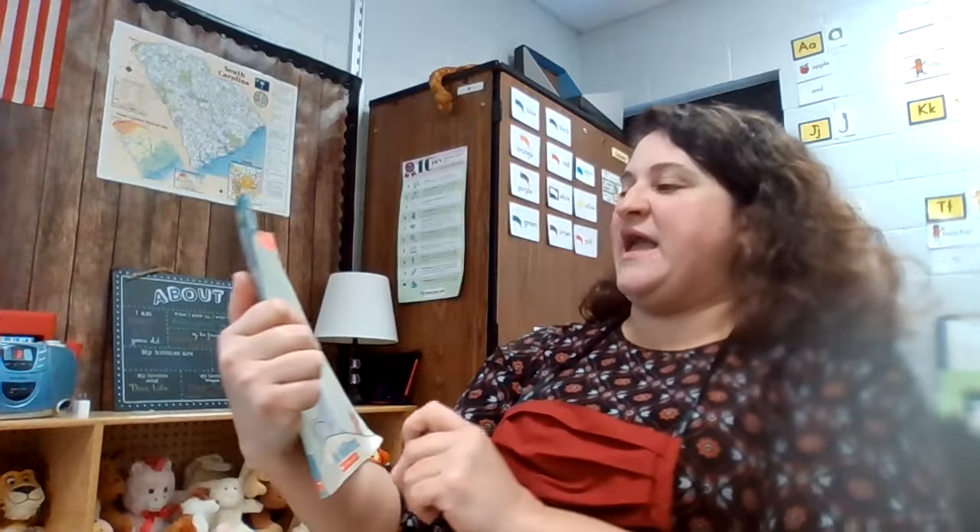This book has some familiar characters. It has Gerald the Elephant and Piggy. And the author is Mo Willems, who's the same author who wrote Don't Let the Pigeon Drive the Bus. And I know you guys all remember that because we read that together.